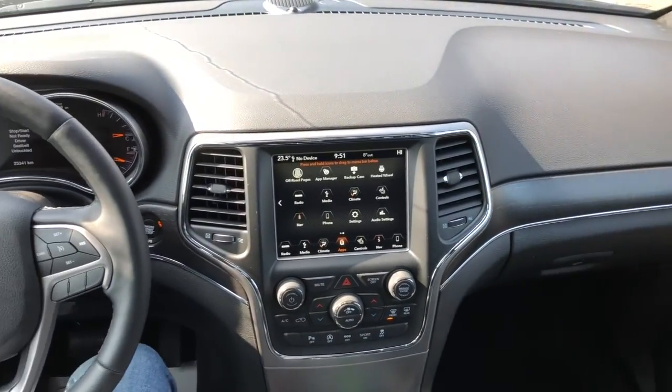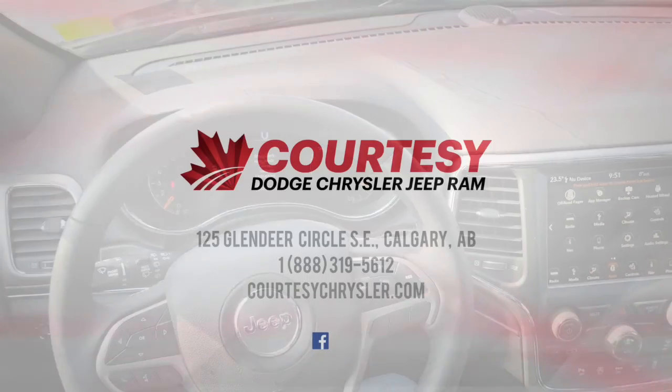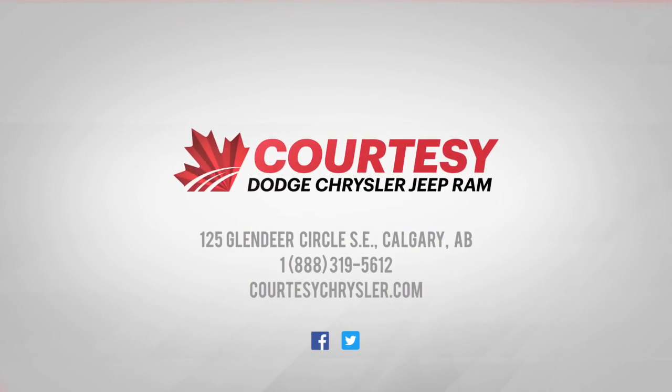If you have any more questions about this vehicle, please visit us online or in store at Courtesy Chrysler. This is Tyson — hope you guys have a great day. I'll see you next time.